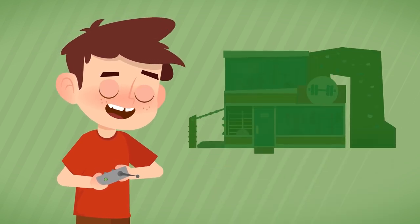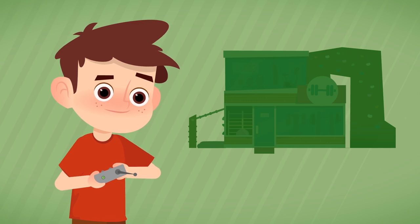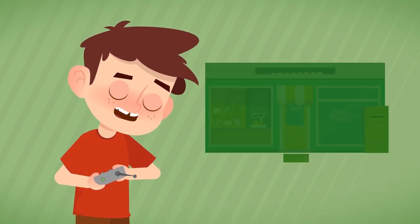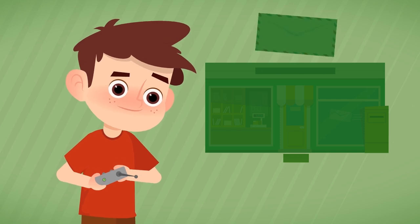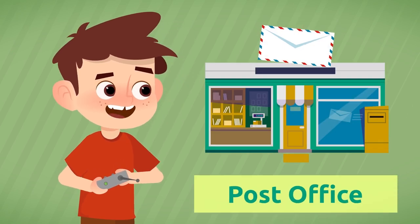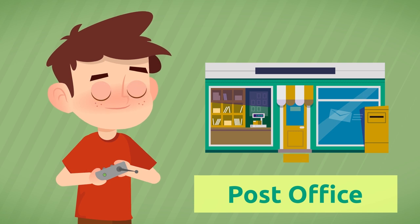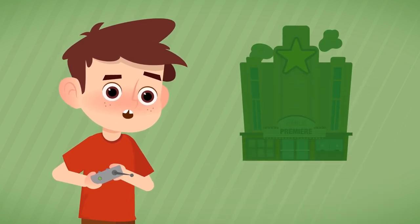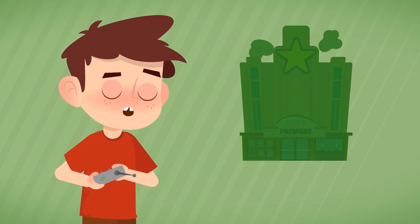Where do we go to do sports? At the gym. Where do mail carriers pick up letters? At the post office. If I want to see a movie on the big screen, where do I go? To the movie theater.